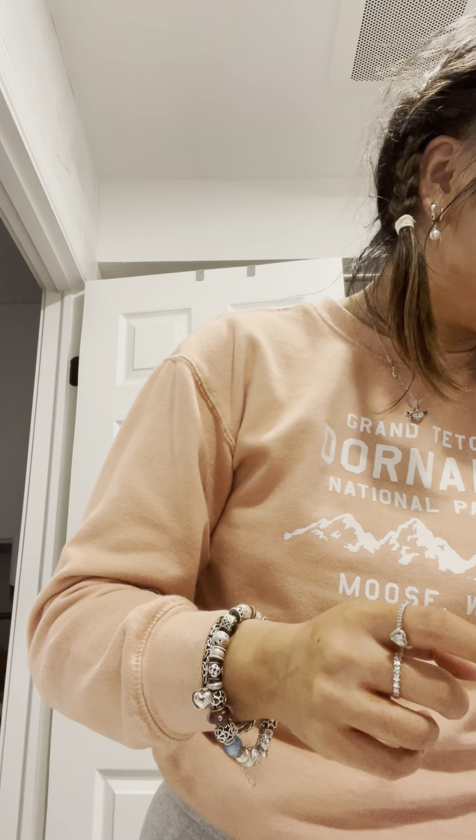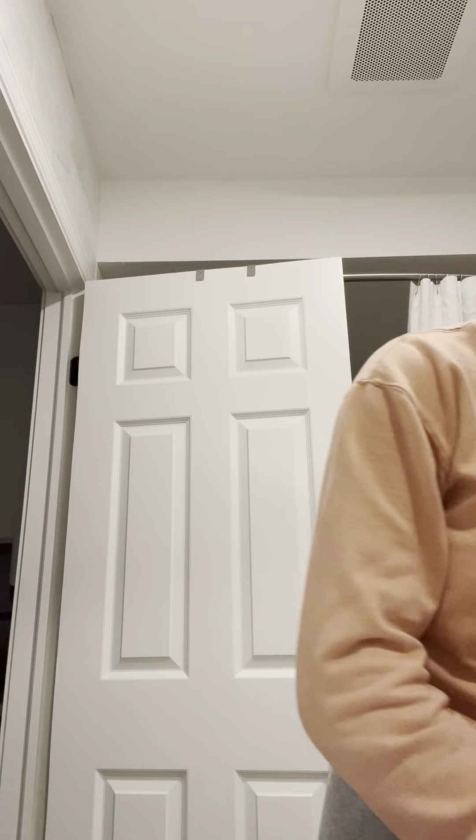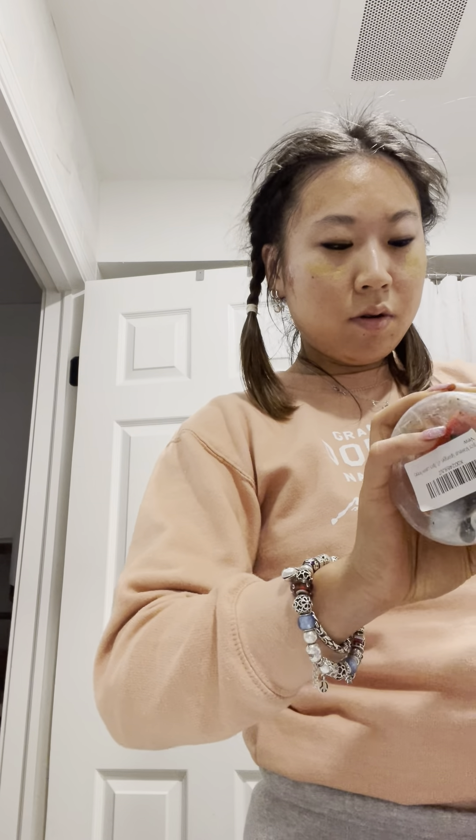Now where is my NARS concealer? Let me take a look and see where my NARS concealer is. Hmm, where is my NARS concealer right now when I need it - it is not here. Very, very weird.